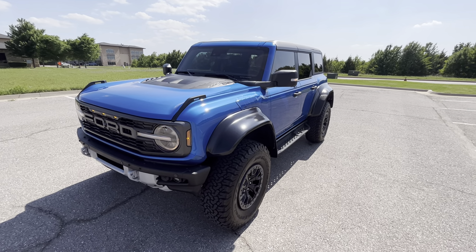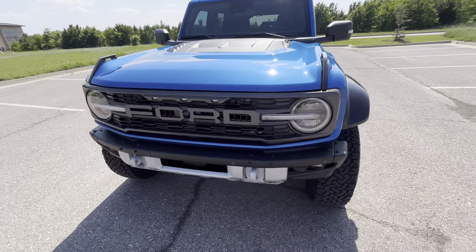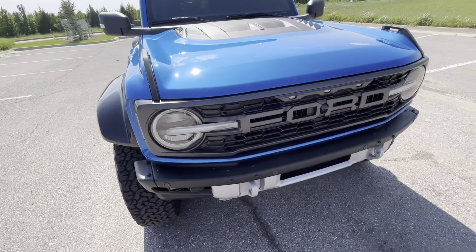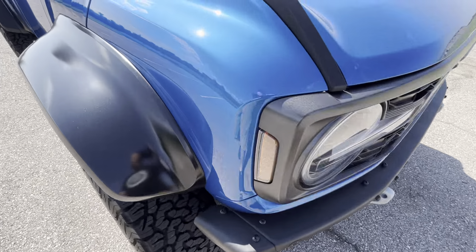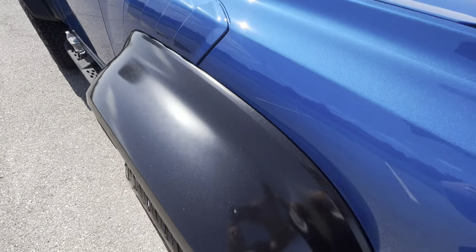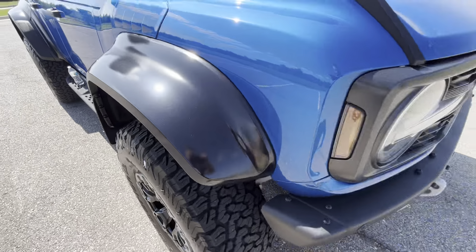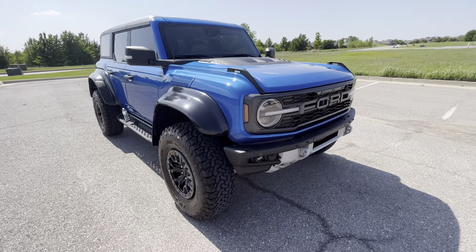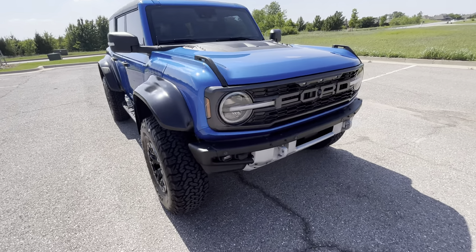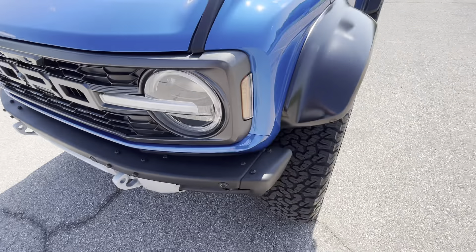Hello everyone, this is our 2022 Ford Bronco Raptor with 5,996 miles. This blue looks amazing, lots of personality to it, lots of metallic flake — the fenders as well. The Raptor spec for these Broncos just looks really, really good, and this one's in fantastic condition.